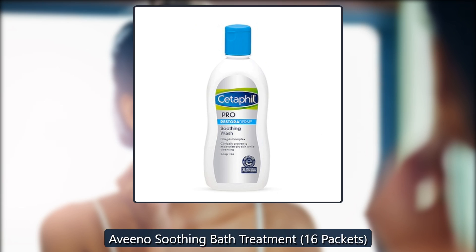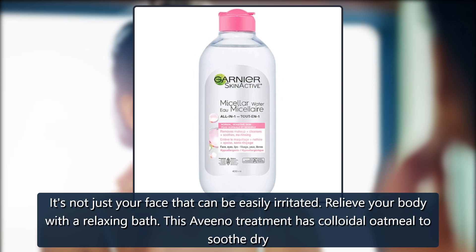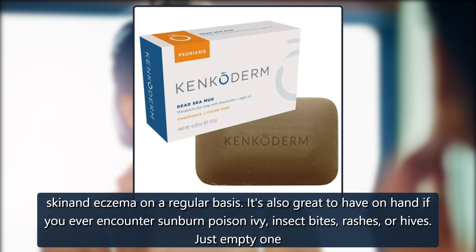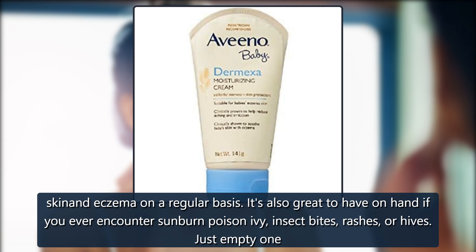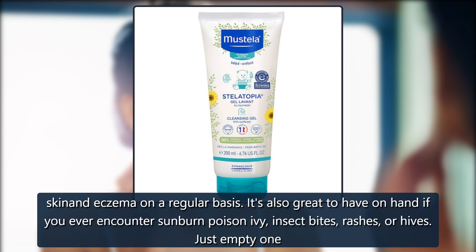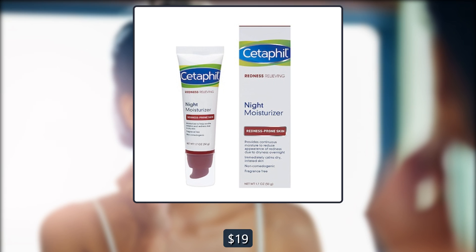Aveeno Soothing Bath Treatment, 16 Packets. It's not just your face that can be easily irritated. Relieve your body with a relaxing bath. This Aveeno treatment has colloidal oatmeal to soothe dry skin and eczema on a regular basis. It's also great to have on hand if you ever encounter sunburn, poison ivy, insect bites, rashes, or hives. Just empty one pack into your bath and enjoy the treatment. $19, on sale for $17 on Amazon.